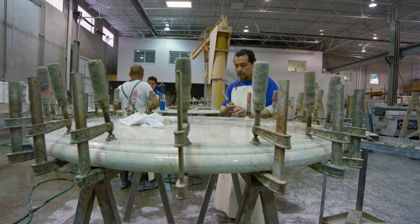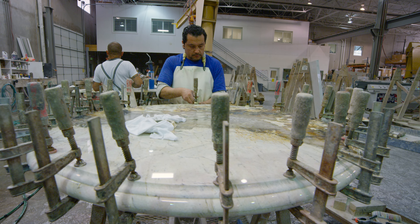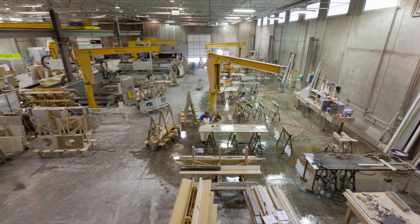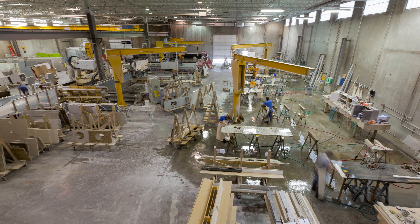Bedrock Quartz is committed to continue leading the industry and staying ahead of the curve. We invite you to visit our fabrication facility to see how your countertops are made. It's an amazing process.